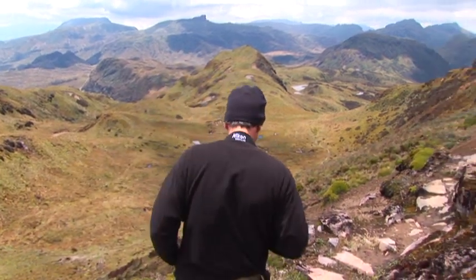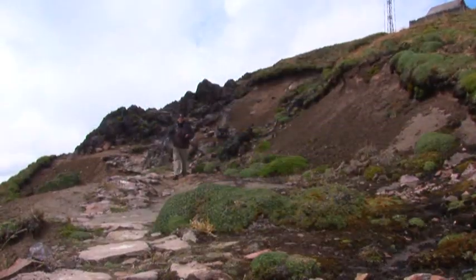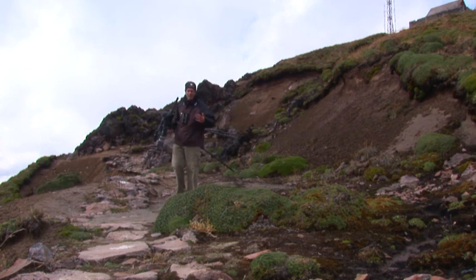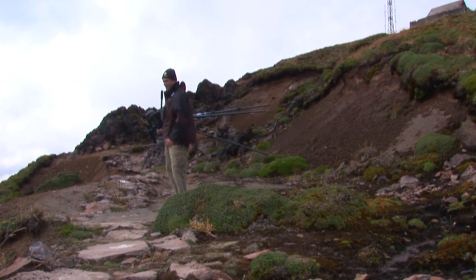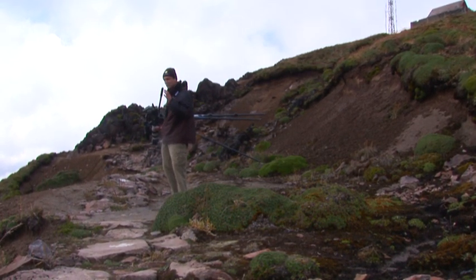If you want a serious birding challenge, come and look for seed snipe in the upper reaches of the Paramo in Ecuador. This is a place where eyes water, noses run, lungs burn, and muscles ache — very challenging, but at the same time incredibly rewarding because these birds are found nowhere else on earth. The trick when looking for these birds at altitude is to walk really slowly, stop every so often, and scan with your binoculars. We're at 15,000 feet here, and you really don't want to over-exert yourself. You've got to take it easy and be responsible at this kind of altitude, especially if you're not used to it.